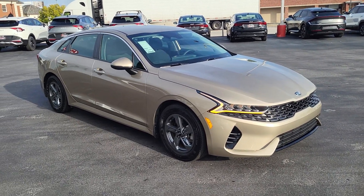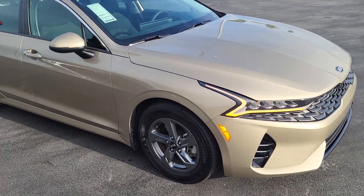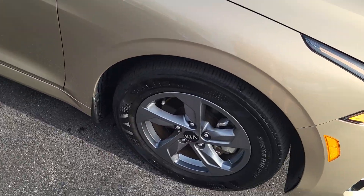Welcome to Cartown Kia Florence Used Car Inventory Video Series. Right here we have a 2021 Kia K5. I'm going to walk around and show this vehicle and what all it has to offer.